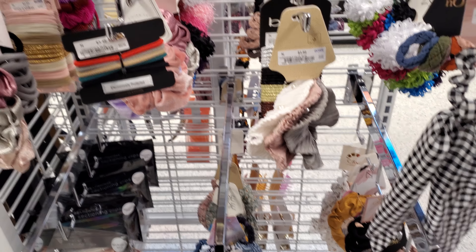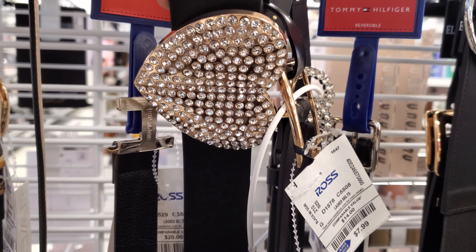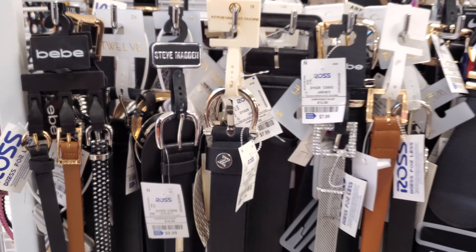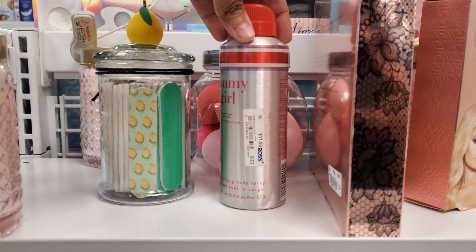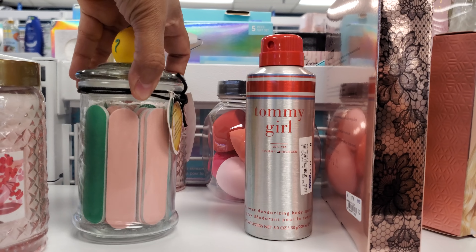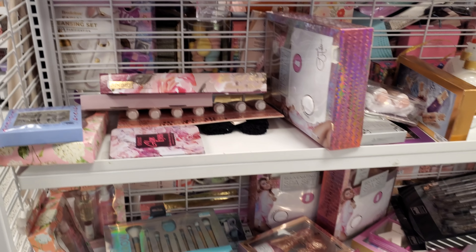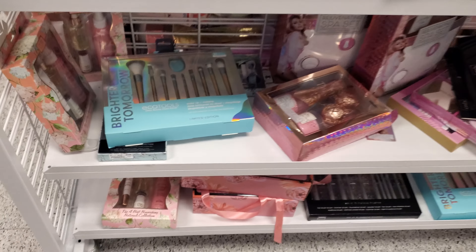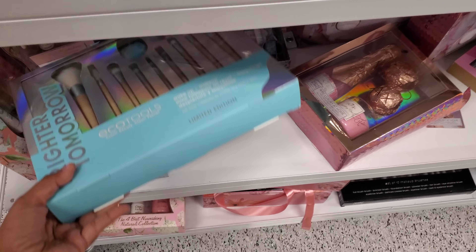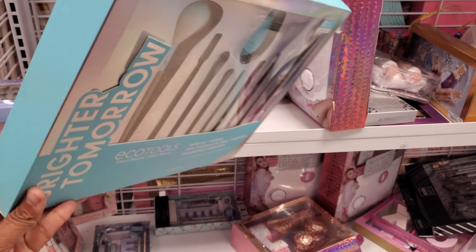Nothing too new in the scrunchie department. Look at this heart one — that's kind of cool, no idea who makes that. It looks like Tommy Girl for $12. Look at this one with a little lemon on top — no price. I'm actually trying to find the Mother's Day gifts, you guys. I've been having such a hard time. I think it's going to come late in my area. I've been traveling to all these different locations and nothing.